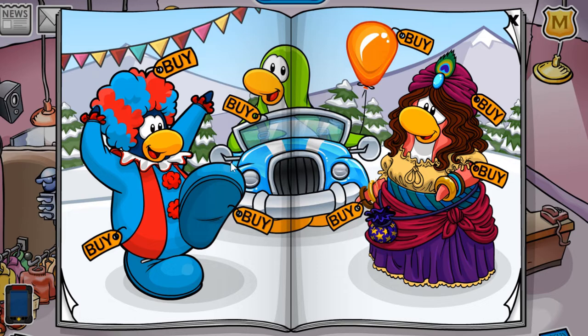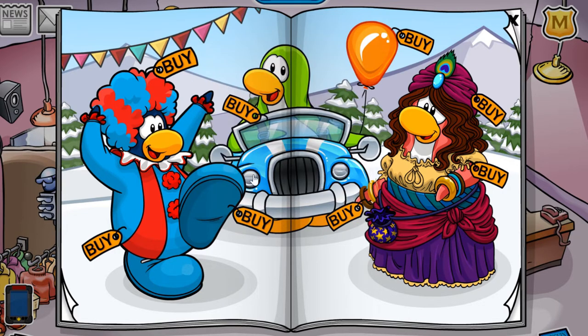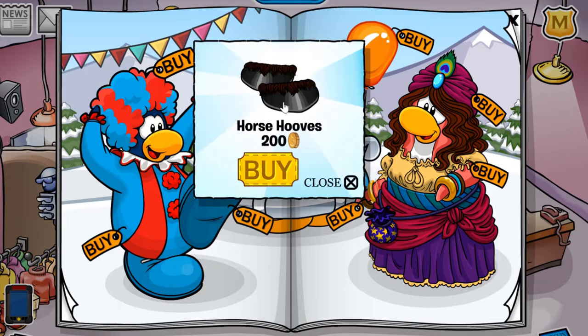For the first cheat, that one is located on the lace of the clown — the shoe lace of the clown. You receive the horse costume for 500 coins, and to go along with it, if you click this light right here, you receive the horse shoes for 200 coins.